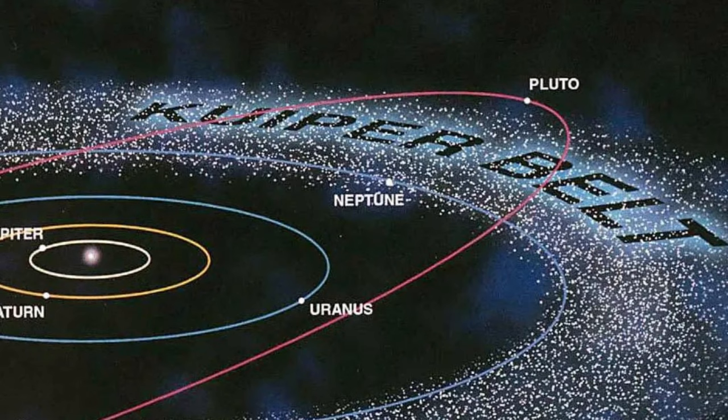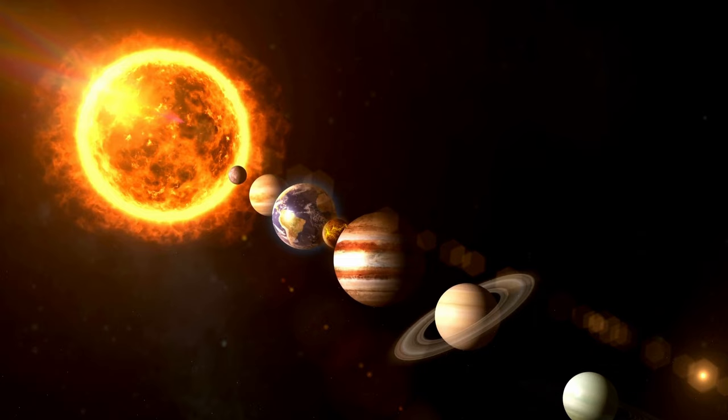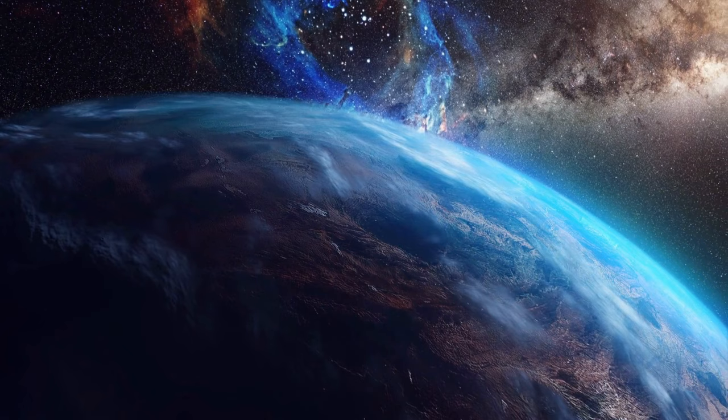The Kuiper Belt, named after the Dutch-American astronomer Gerard Kuiper, is a region of the solar system that stretches approximately 30 to 55 astronomical units from the sun. An astronomical unit is the average distance between the Earth and the sun — approximately 93 million miles or 150 million kilometers.